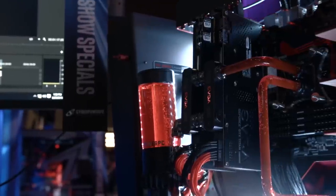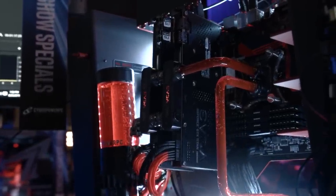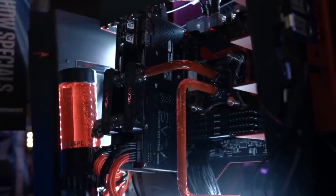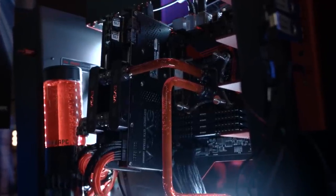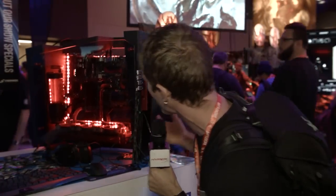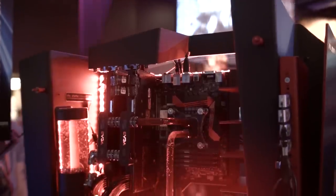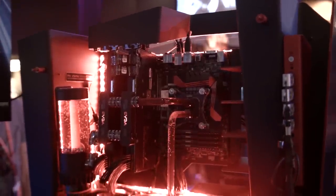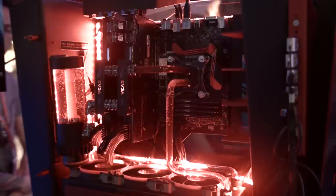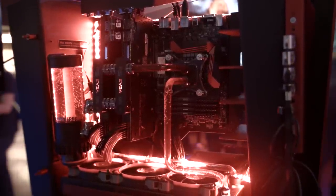We've got a couple of GeForce GTX 980 Ti's, because it's a content creation demo sure, but that doesn't mean you can't game in your spare time. And that pretty much takes care of the meat and potatoes of it. We've also got an Intel 730 Series SSD, which they're storing all the footage on to make sure you don't run into any I/O issues when scrubbing through high bitrate footage.